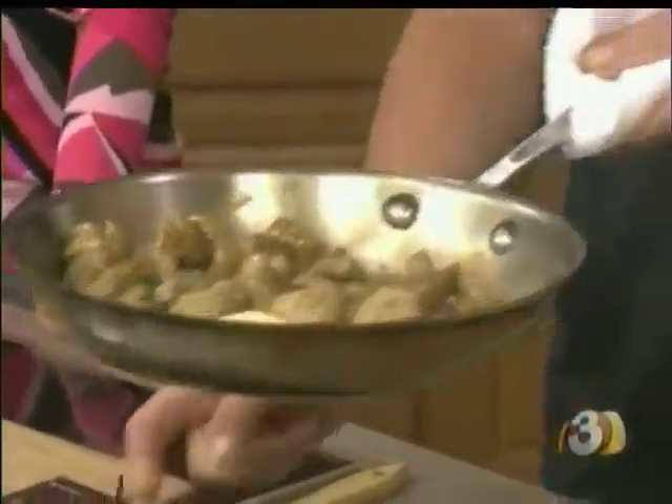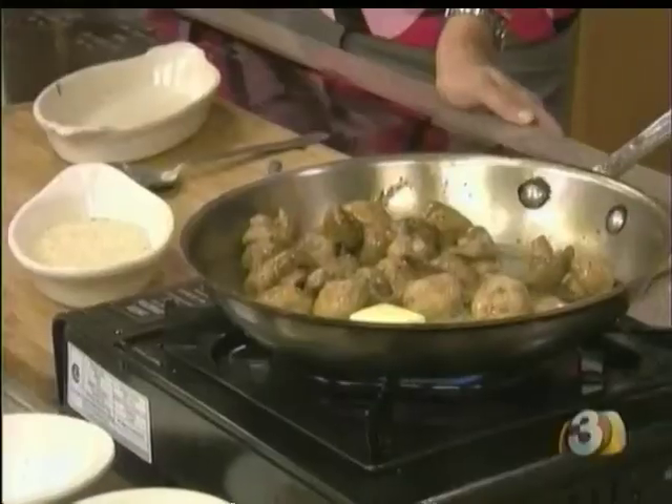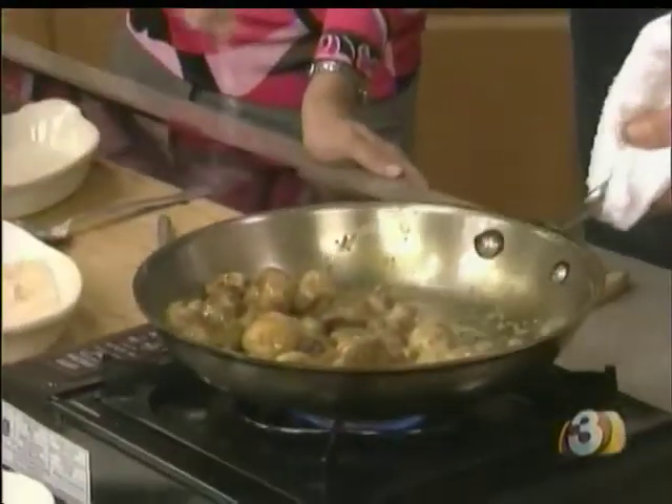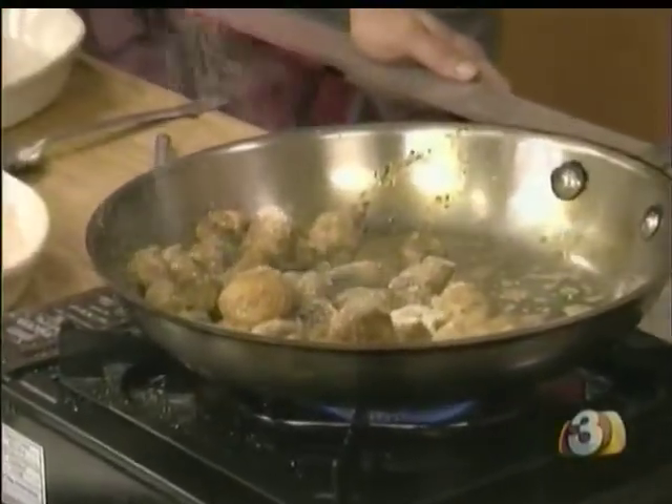As this butter starts to melt, we're going to hit it with Japanese breadcrumbs — the panko. That's going to put a little bit of crunchiness on the mushroom. Not fried, but it's going to have crispiness — very, very light. A little salt, a little pepper, and we're just going to let that go.